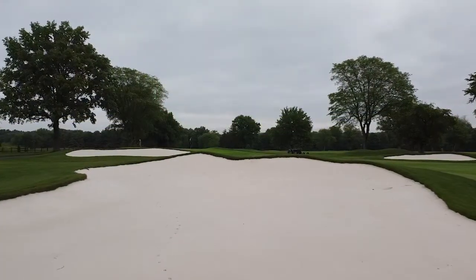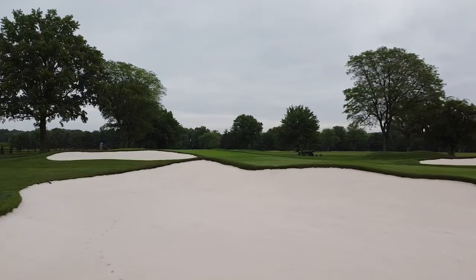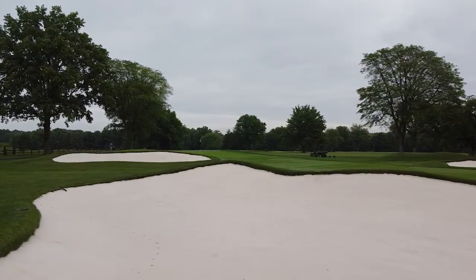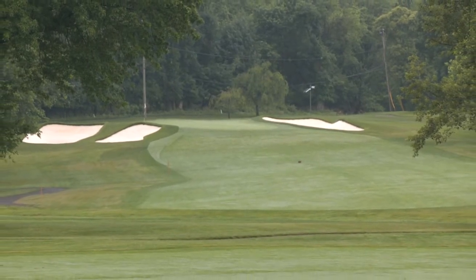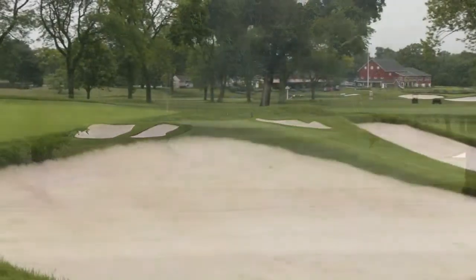The course was built in 1963 and the bunkers haven't been touched since then, with the exception of adding sand here and there. The golf course needed a restoration — they did the back nine this off-season and have plans to do the rest this coming off-season. The members couldn't be more happy with how the project came out. The golf course is in wonderful condition and aesthetically, it's great to even just look at it.